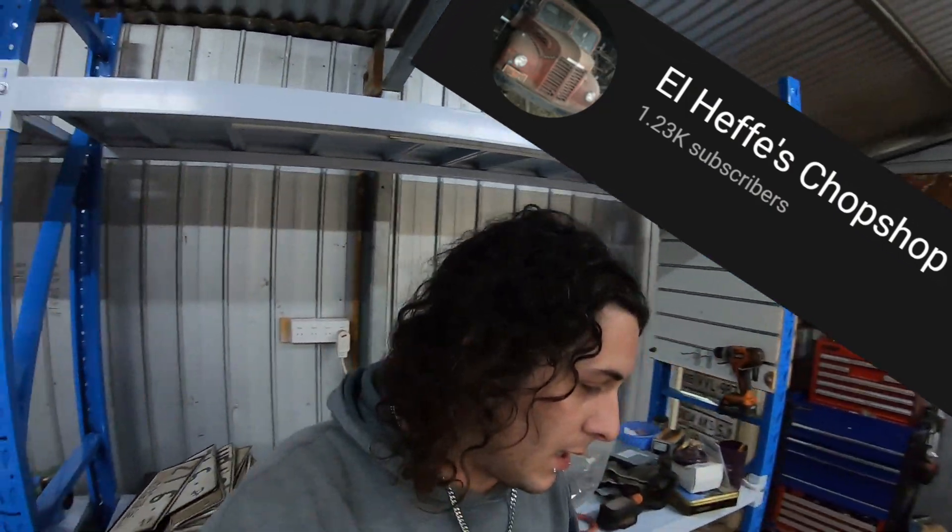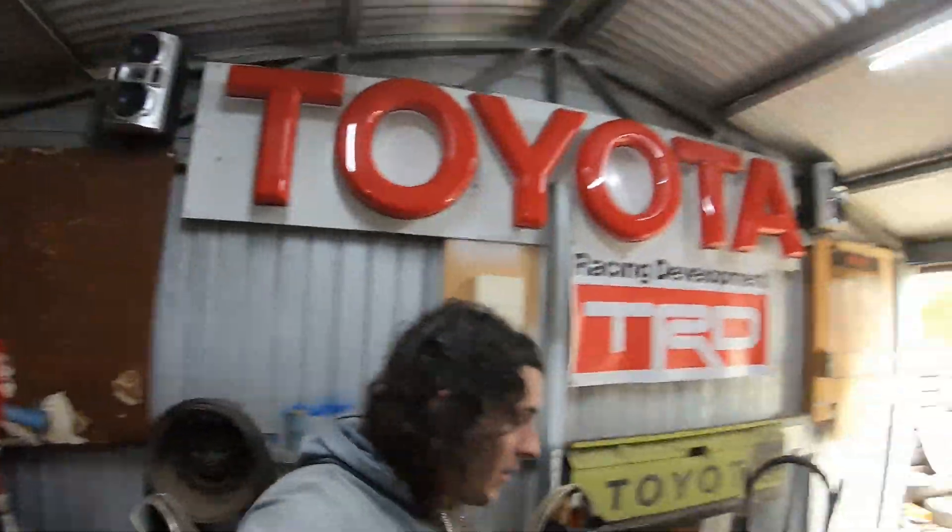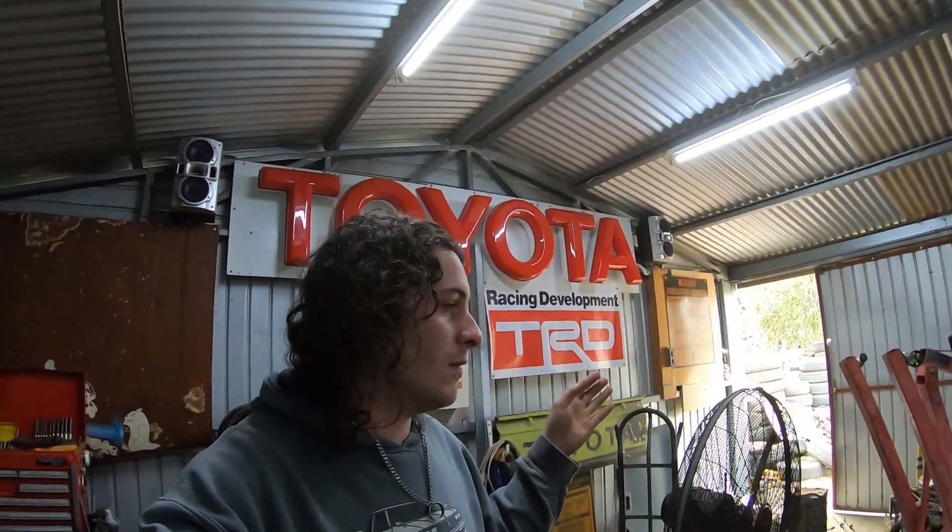He has a YouTube channel if you want to follow it — it's El Jefe's Chop Shop. I'll have a link in the description. He does some pretty cool stuff. He got the little green truck and he's going to be playing around with that.